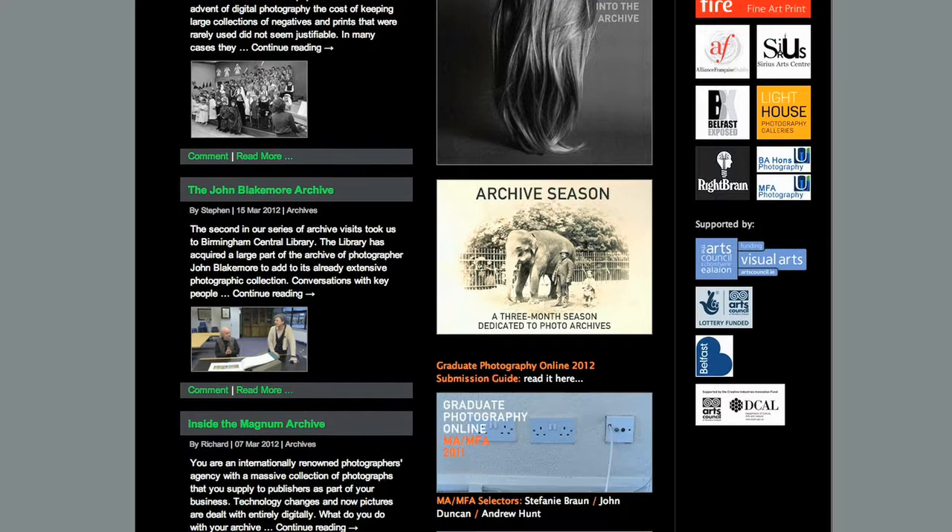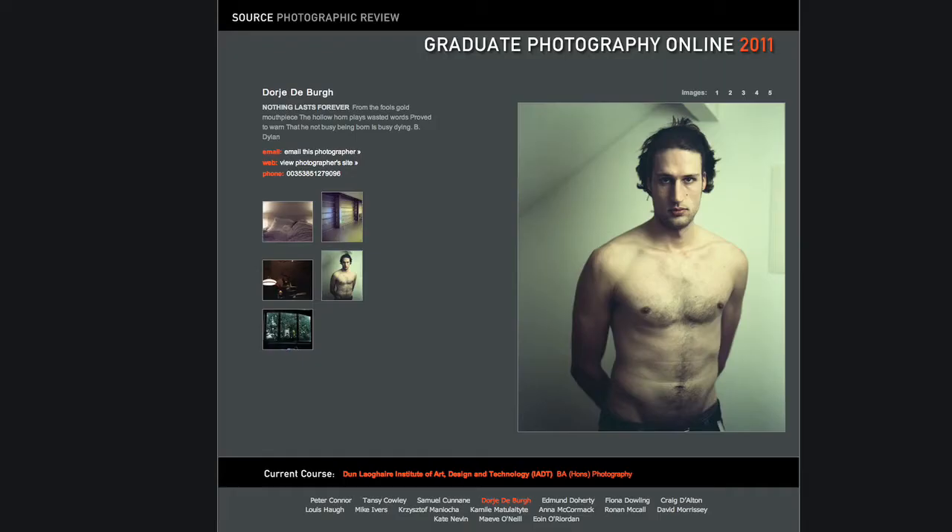We created a space on the Source website specifically for student work. Each student gets to put up five images, a little bit of background text, and also a link to their own website. The idea is that it will give visibility to work long after the week of the degree shows.